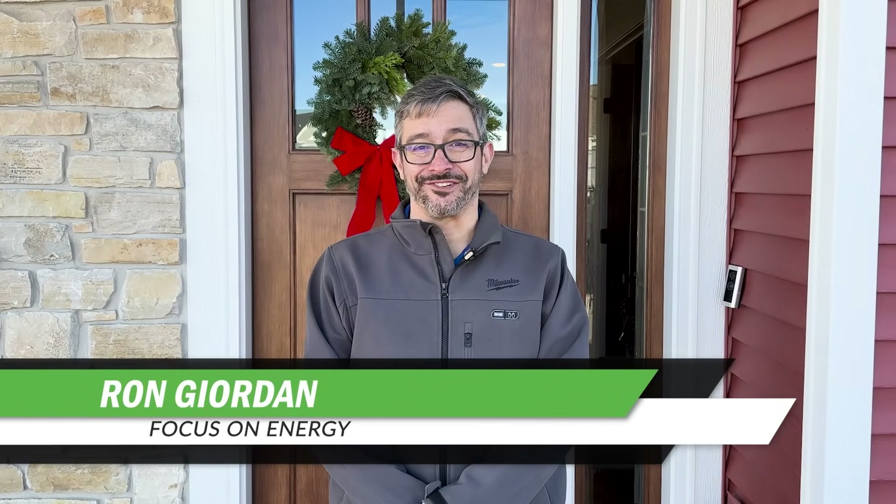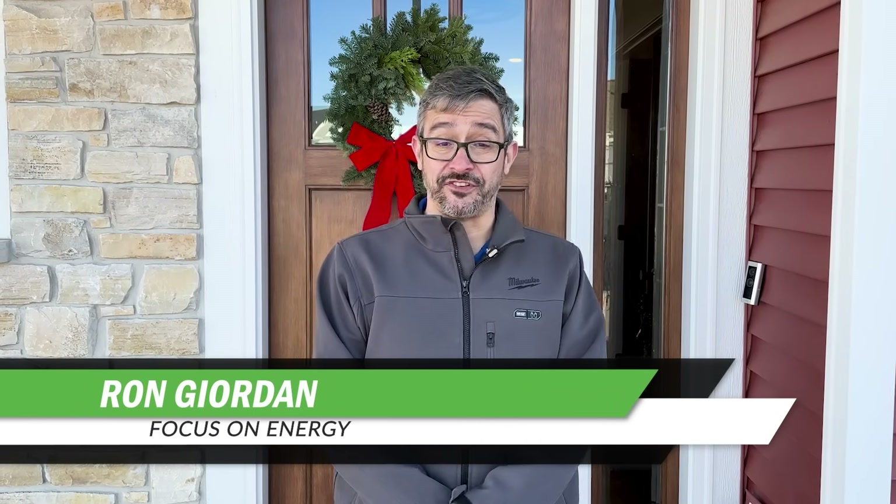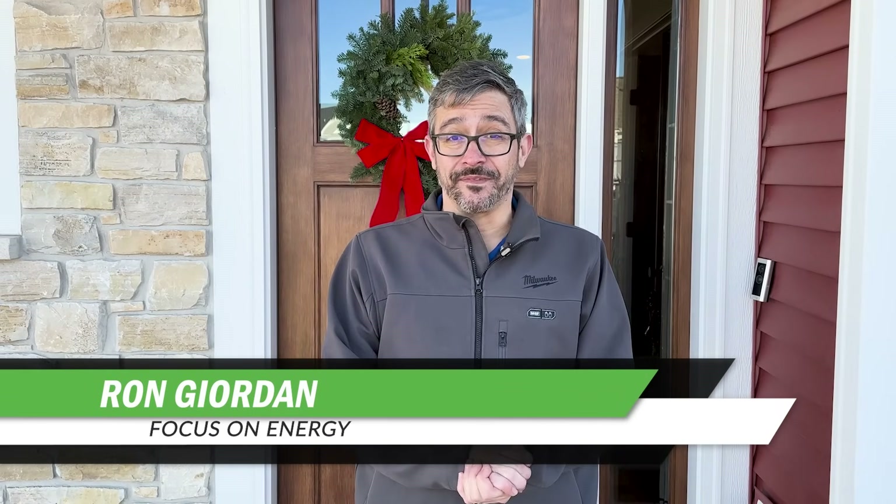Hi everyone. I'm Ron Jordan with Focus on Energy, and we are here at the Fitchburg Net Zero Ready Home. Jacqueline and Kevin have lived here for a year, and we want to see if their house has achieved net zero.